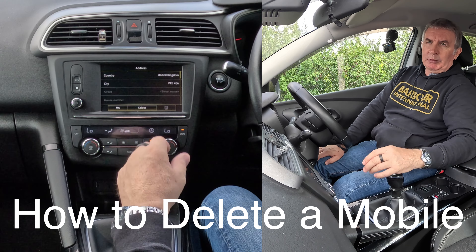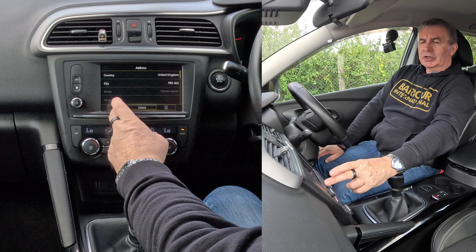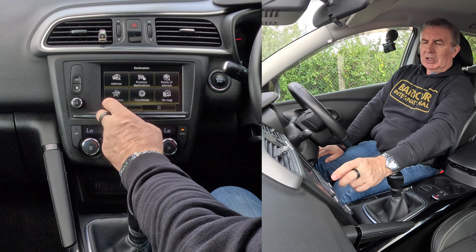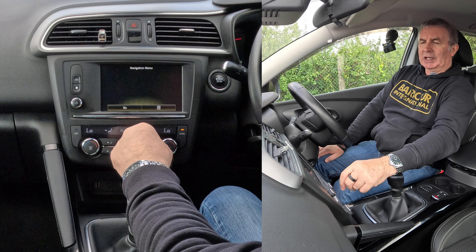I'll just show you how to delete a mobile from the Bluetooth audio system in this 2016 Renault Kadjar. We'll just go back, click back again, and then click back again.